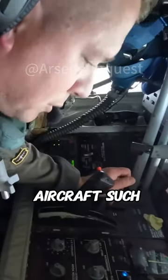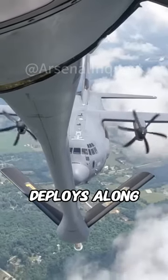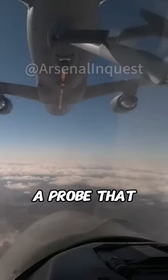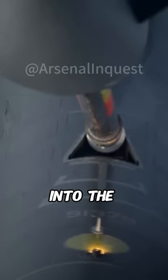On the other hand, smaller aircraft such as fighter jets rely on the probe and drogue system. The tanker deploys a long, flexible hose with a basket-like drogue at the end. The receiving aircraft has a probe that extends from its nose or wing, which the pilot must skillfully maneuver into the drogue.